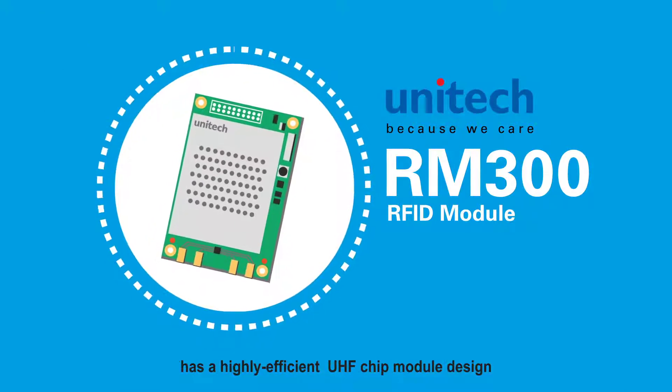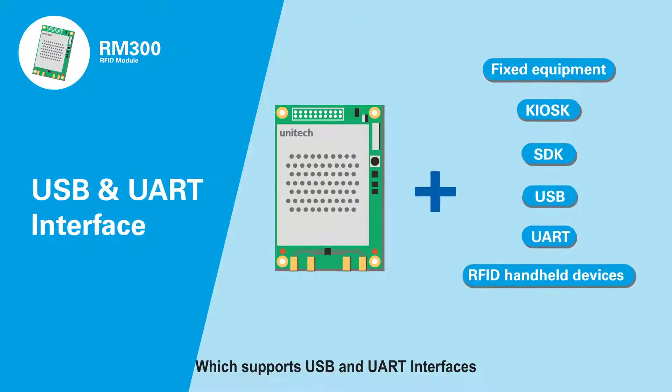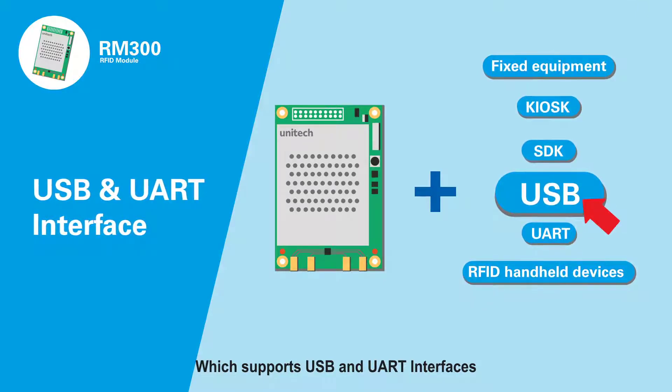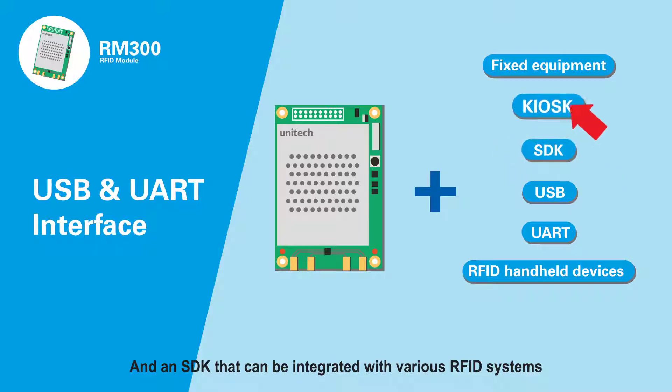The RM300 RFID module has a highly efficient UHF chip module design which supports USB and UART interfaces. It has a complete hardware development kit and an SDK that can be integrated with various RFID systems.